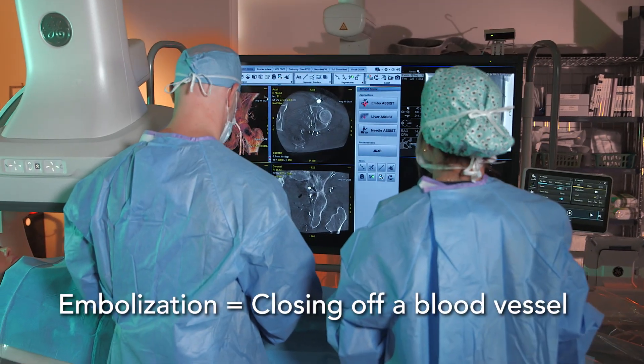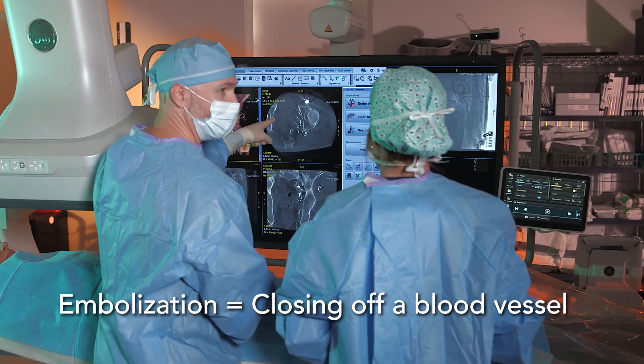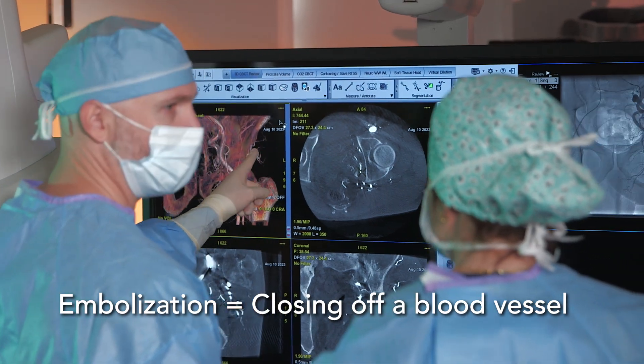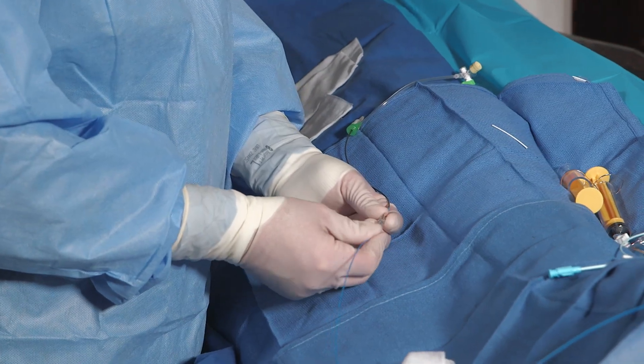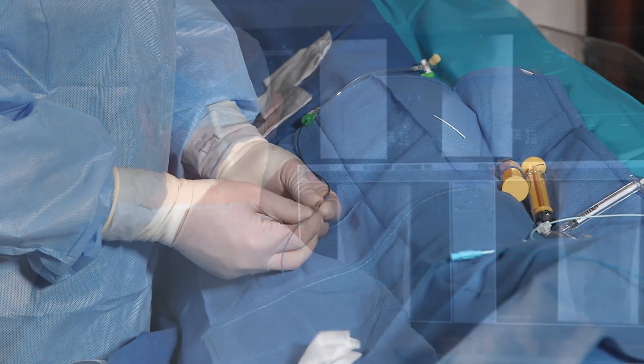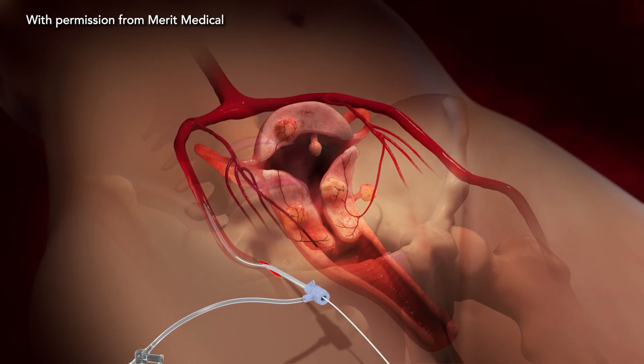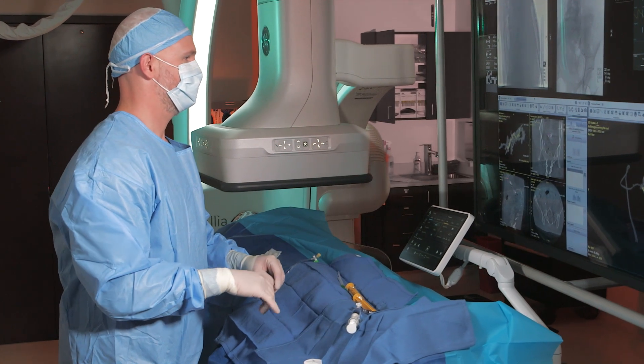Embolization involves blocking or closing off a blood vessel to reduce the blood flow to a specific part of the body. A doctor inserts a catheter, a thin, flexible tube, into a blood vessel, usually through a tiny incision in the groin or wrist, and guides it to the target area using advanced imaging technology.